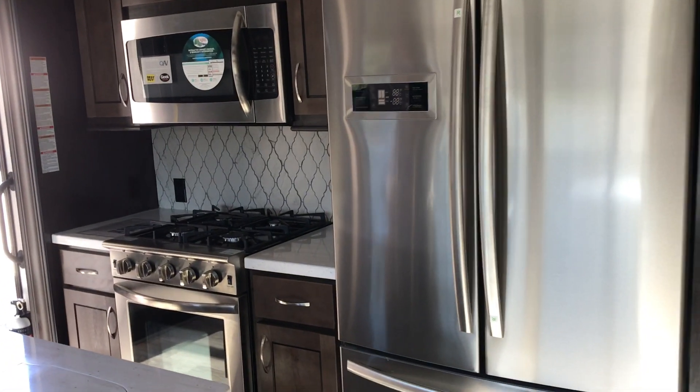The kitchen area is going to have a residential fridge to carry all your camping needs, and a four-burner cooktop stove with an oven big enough to actually cook in.